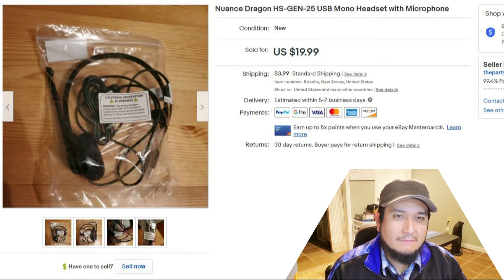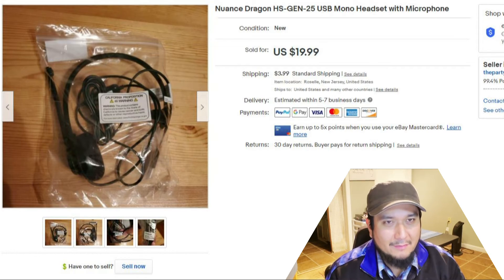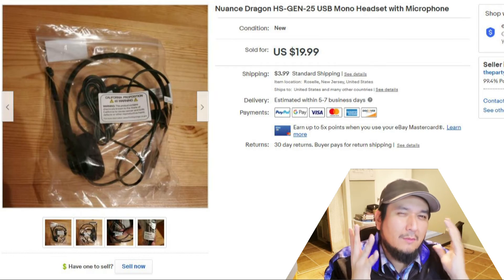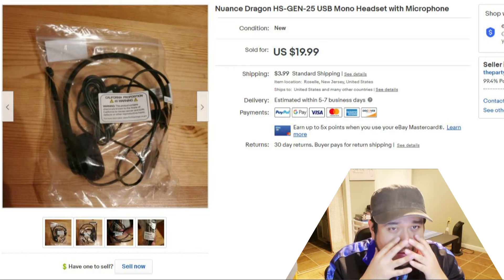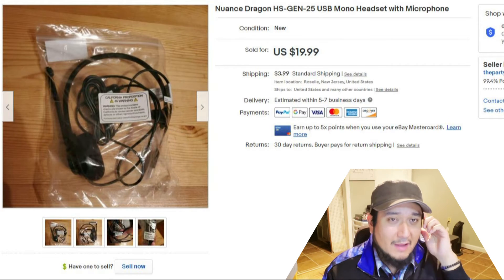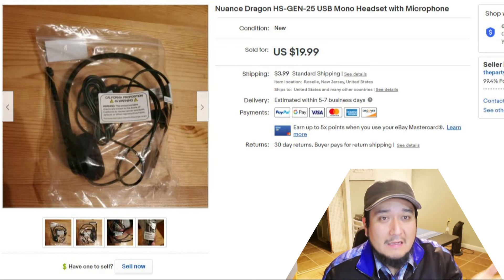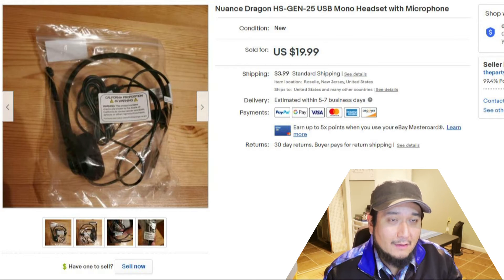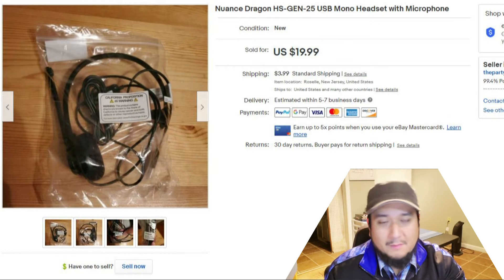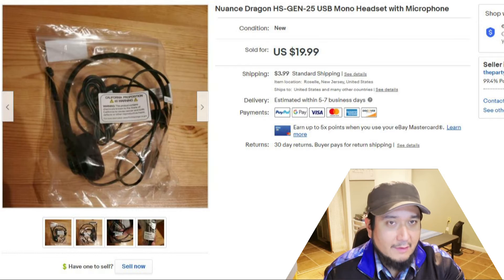I personally don't like wearing headsets for too long at work — even wearing a mask too long hurts my jaw. But if you have headsets you don't need, you'd be amazed how quickly they sell nowadays. Webcams were also selling fast for a while during the pandemic. Just something to keep in mind.